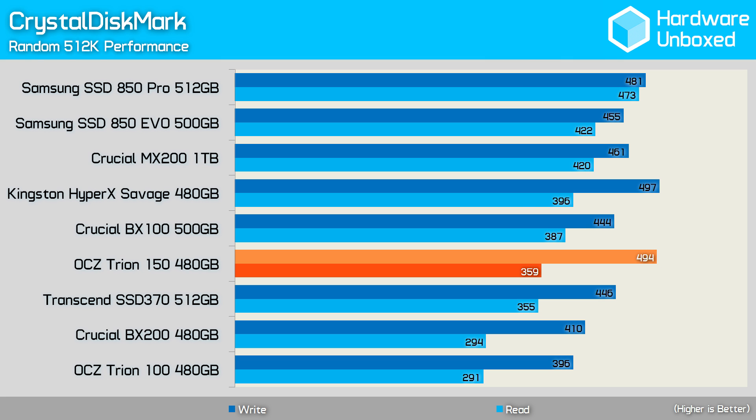This graph is arranged by read result, and interestingly the Triumph 150 was slower than the previous model. This is despite what can only be described as a truly massive jump in performance when looking at the write results. Here the Triumph 150 sustained 494MBps, making it one of the fastest SATA SSDs tested and much faster than the Triumph 100.